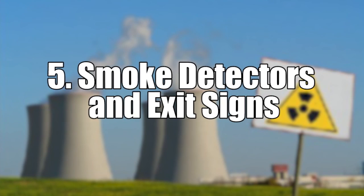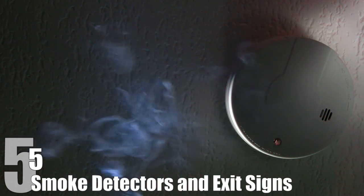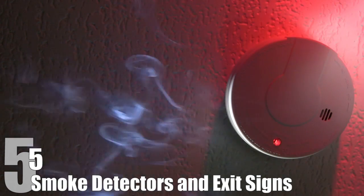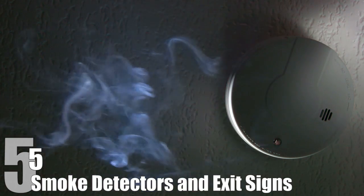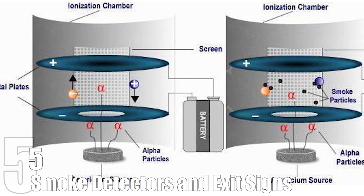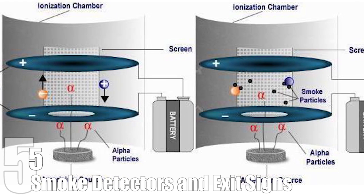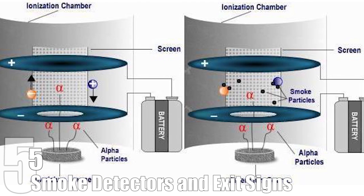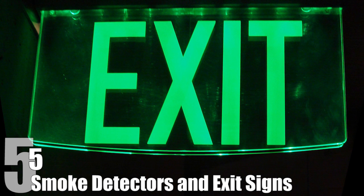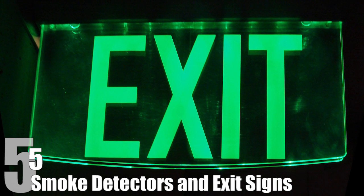Number 5: Smoke Detectors and Exit Signs. When we accidentally burn our morning eggs, radiation comes to the rescue in the form of a smoke detector. The vast majority of homes have ionizing smoke detectors in them. These detectors have tiny amounts of radioactive material — typically americium-241 — and electrically charged metal plates. The radiation ionizes the air, creating an electrical current between the plates. When smoke enters the chamber, the smoke particles disrupt the current, causing the detector to alarm. But if we miss the alarm, we see radiation at work again in the form of exit signs. These handy signs sometimes have radioactive tritium gas in them that glows in the dark, lighting our way even when the power goes out.